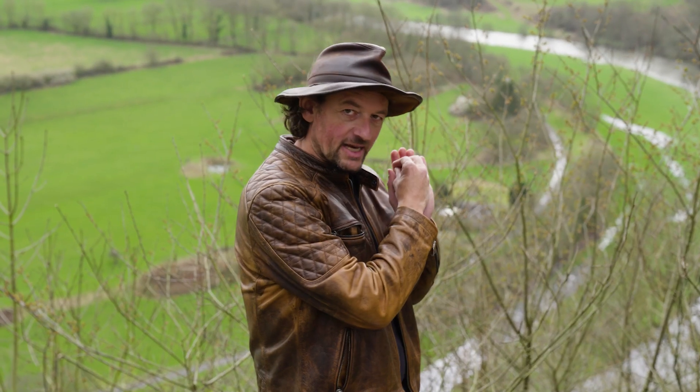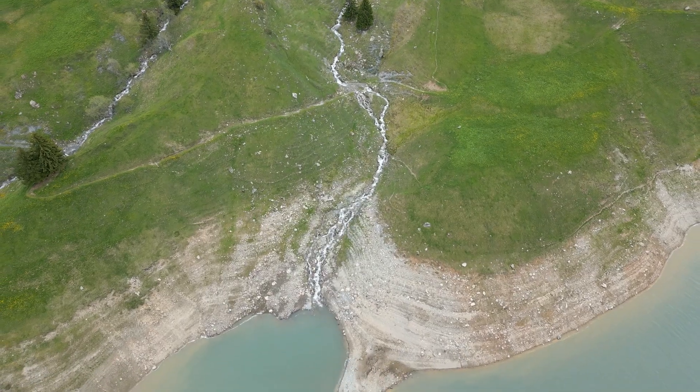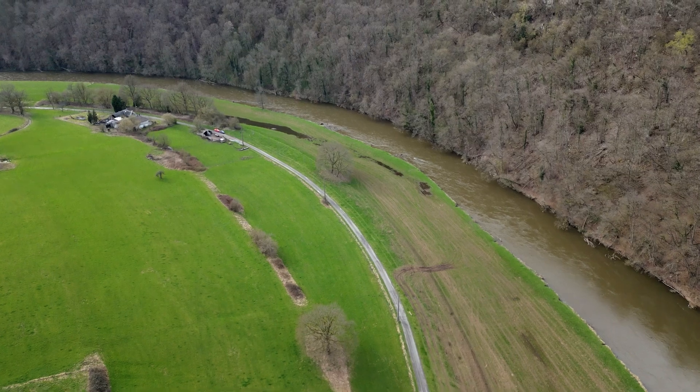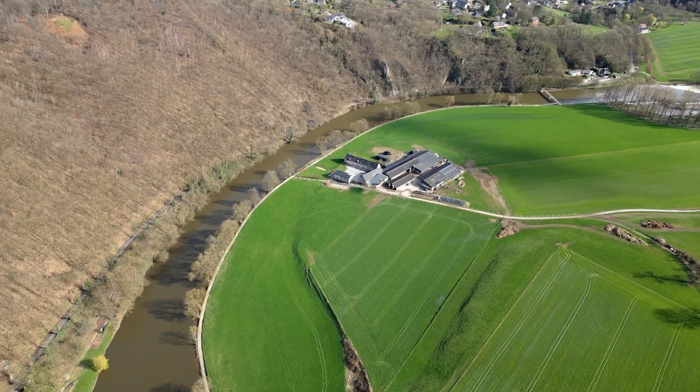Rivers and mountains try to get out as fast as they can along straight valleys. And then when they enter the lowlands they start to make these large meandering curves. The rivers of the Ardennes, even though they're in the hills, also make these large meandering curves.